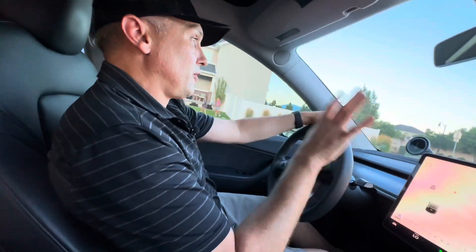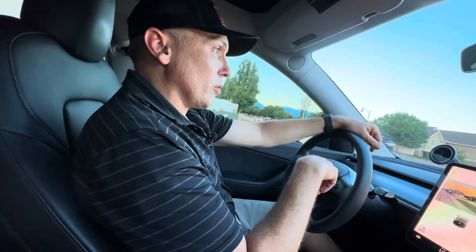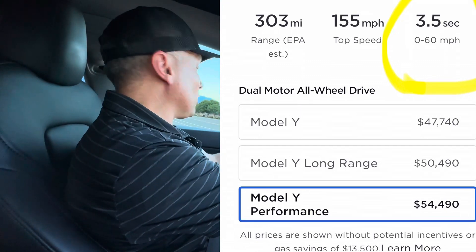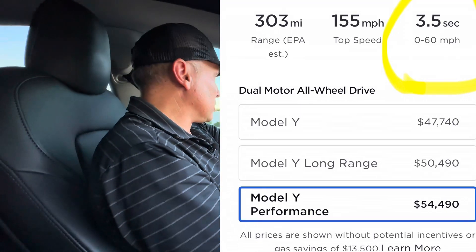Now if you really want fast acceleration, probably the way to go is the Model Y Performance — that goes 0 to 60 in 3.5 seconds and includes the upgraded 21-inch wheels. But we're going to try it out here. We're at 0.